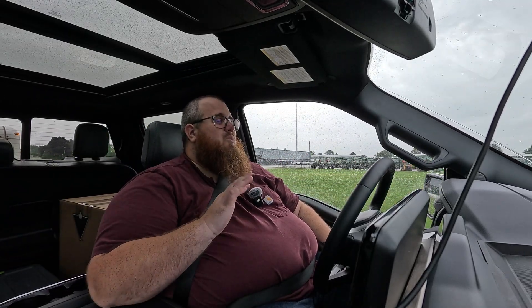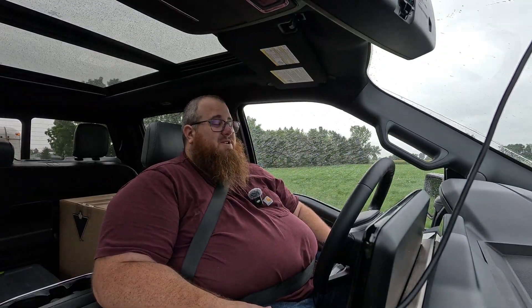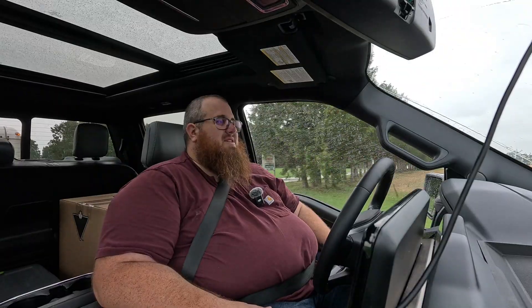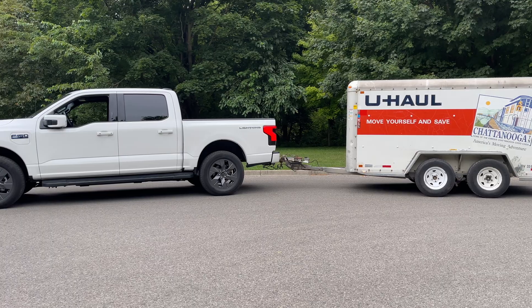This has worked out way better than I ever imagined. I'll be honest — I didn't know how it was going to go. This is all new to me, especially towing with an electric vehicle. Every vehicle I've towed with before has been gas, so this was one of those unknowns. I was trying to figure out all sorts of contingencies.